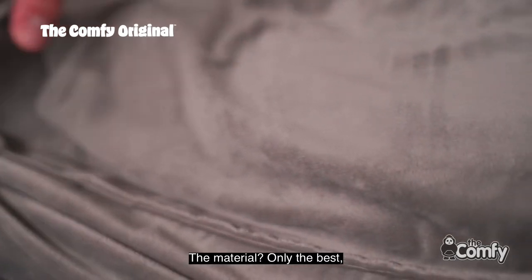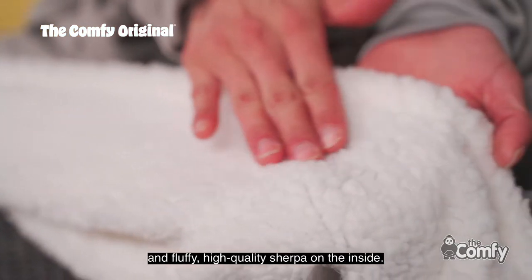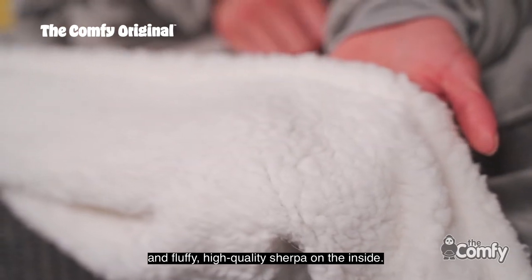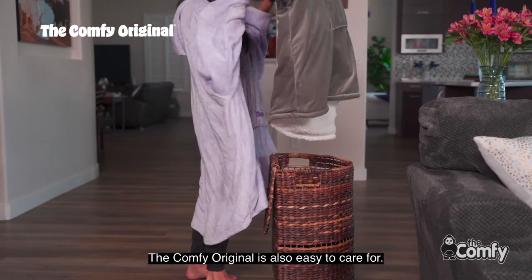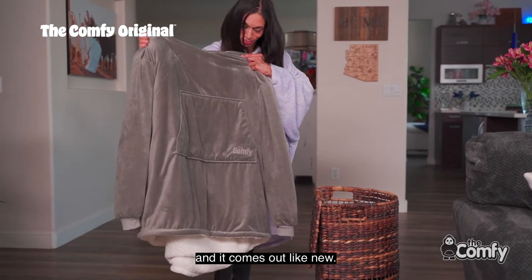The material? Only the best, with luxurious microfiber on the outside and fluffy, high-quality Sherpa on the inside. The Comfy Original is also easy to care for — machine wash cold and tumble dry on low, and it comes out like new.